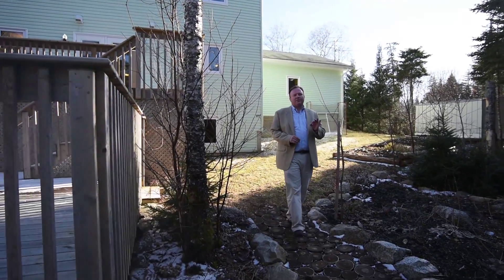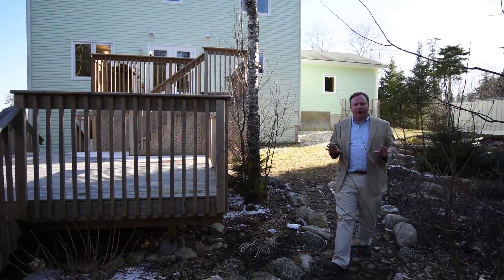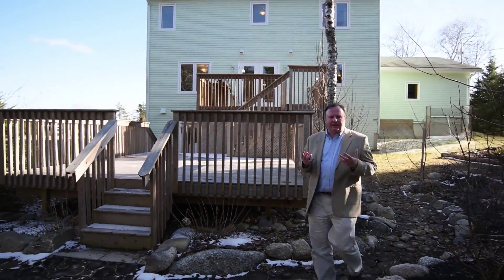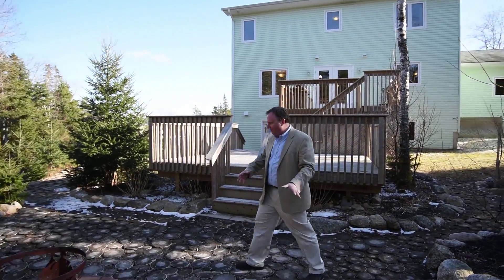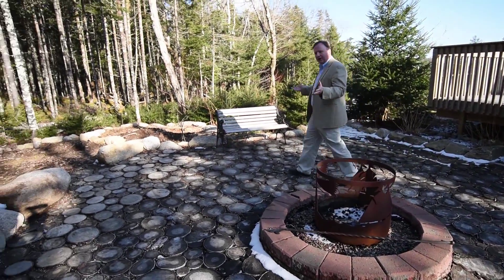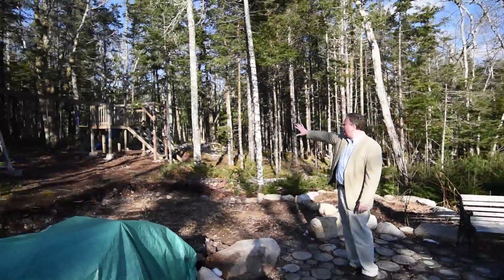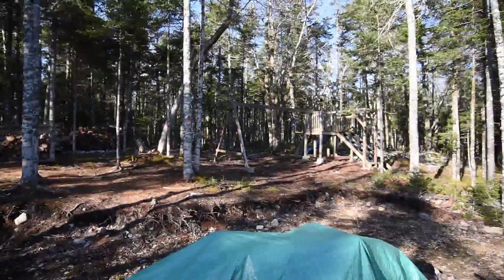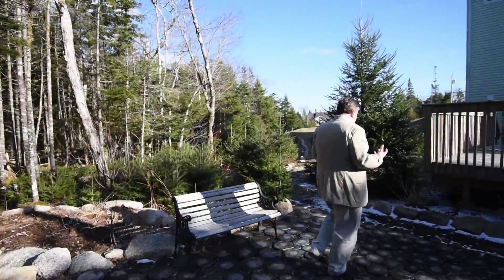This backyard is something I had to share with you because it's so private, so beautiful, and so relaxing. We've got raised gardens over there, and back here we have this amazing sitting area — it's really hard to describe and you'll have to see it for yourself. You feel the forest behind you and there's a great place out here for the kids.